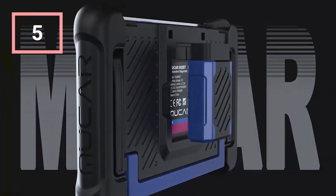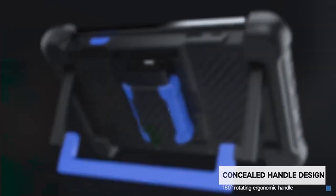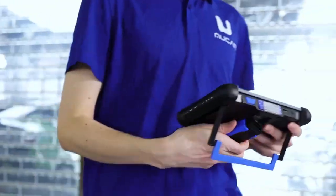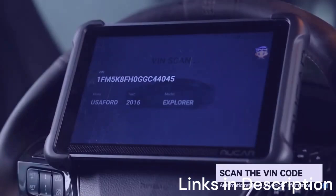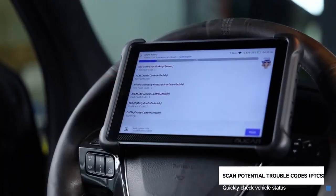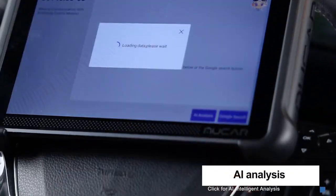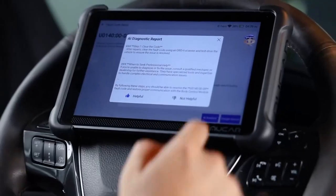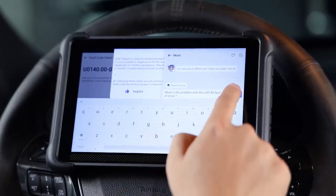MUCR 892BT AI-Assisted Bidirectional Scan Tool. The MUCR 892BT is one of the most innovative tools in the top OBD2 scanners 2025 lineup, thanks to its integration of AI-assisted diagnostics. This feature sets it apart from traditional scanners, as it can analyze fault codes and suggest possible solutions, saving time and reducing guesswork. For anyone searching for the best OBD2 scanner with ECU coding to buy in 2025, the MUCR 892BT deserves serious consideration. It supports all-system diagnostics, covering everything from the engine and transmission to ABS, airbags, and more. Its bidirectional control allows users to run active tests and command components directly, while the ECU coding feature enables customization and adaptation of new parts.